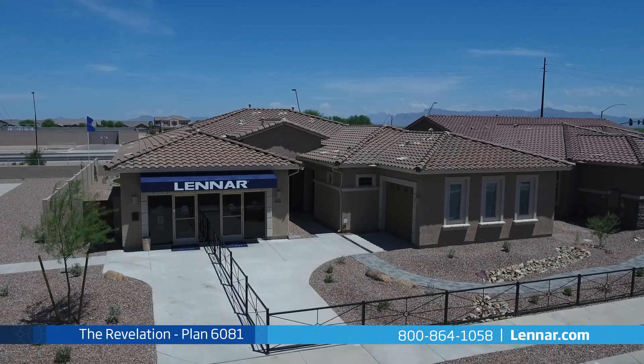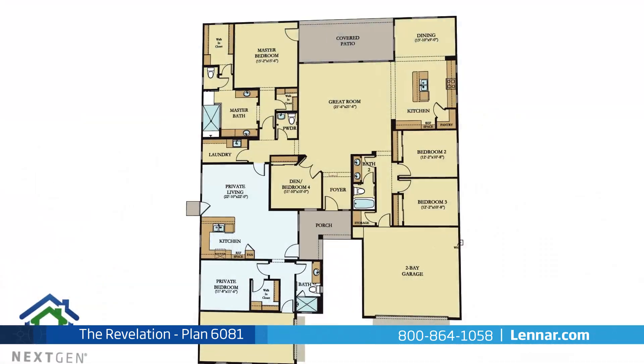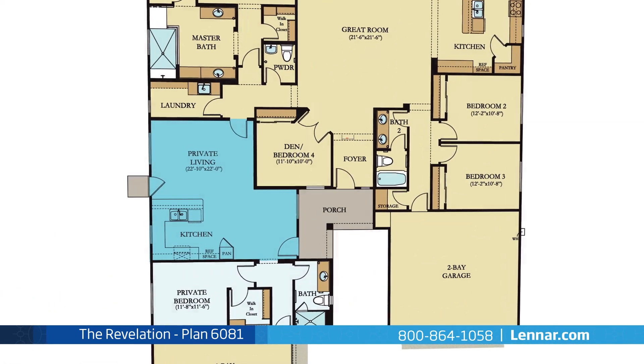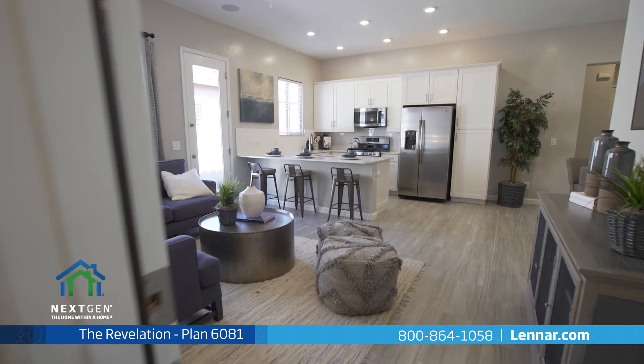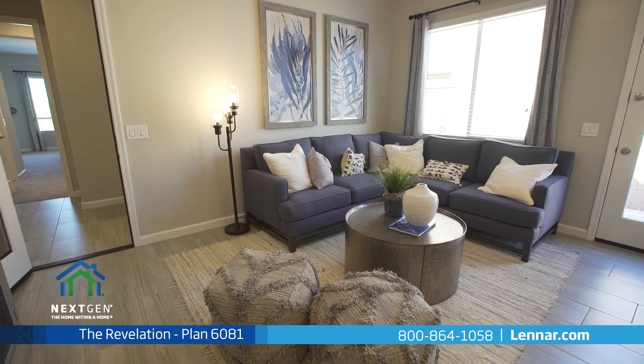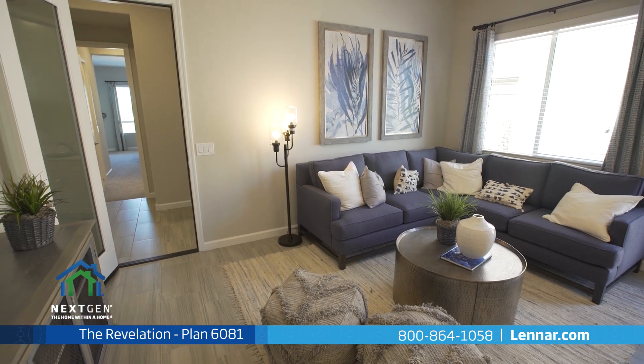Welcome to the Revelation model, one of Lennar's next-gen home-within-a-home designs. This beautiful one-story home includes a main home and a private suite that are seamlessly connected with a dual-access door, similar to adjoining hotel rooms, which allows for as much interaction between the main home and the private suite as you desire.